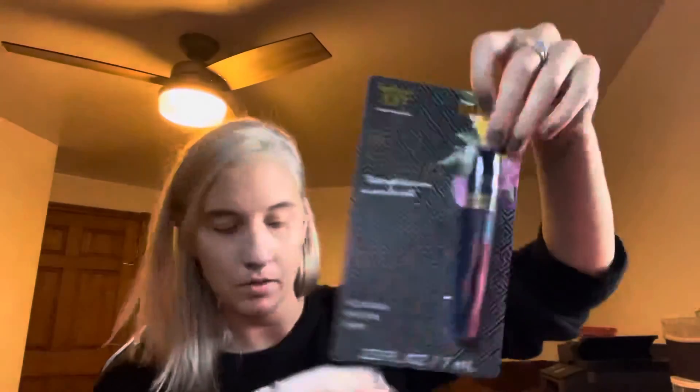I grabbed this Beauty Essentials Be Strong volumizing mascara — it's a $1.99 value — to try. And I haven't seen anybody hauling these: it's the Spa Life cucumber yogurt facial cream mask, four ounces — actually a big bottle and it's sealed. I grabbed that to try as well.